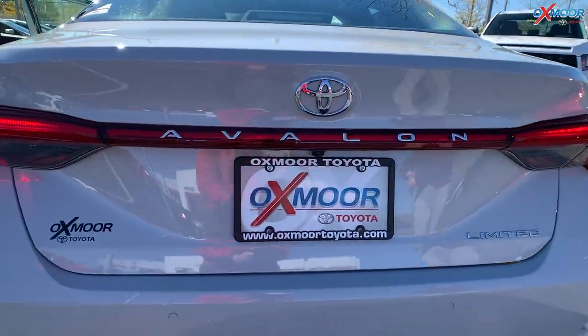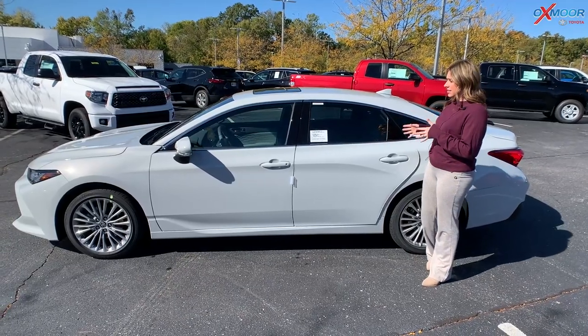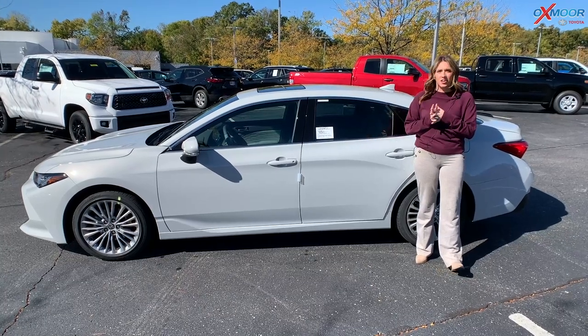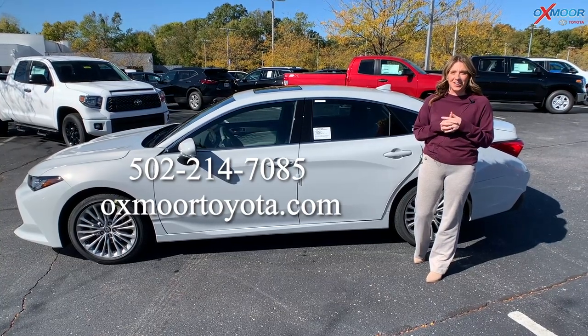And again, it's in this beautiful Ice Edge color. We just received this one, so it's going to go fast — one of the first that we have gotten. So if you're interested or would like to see it, give us a call or check our website.